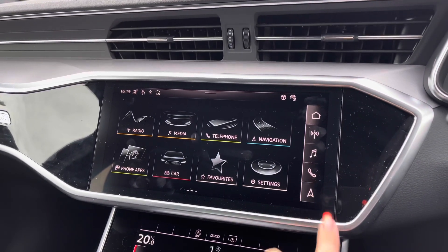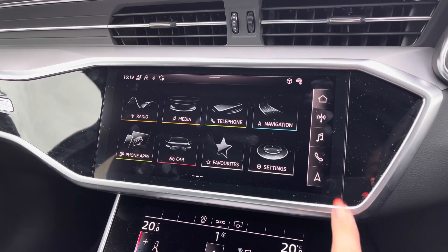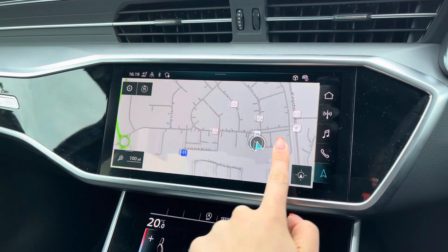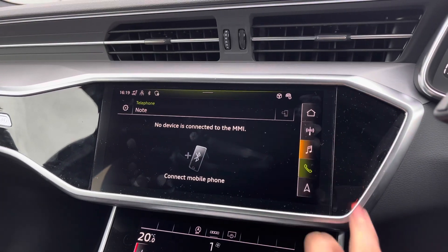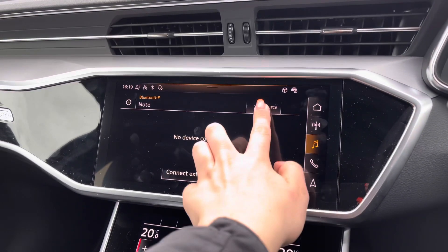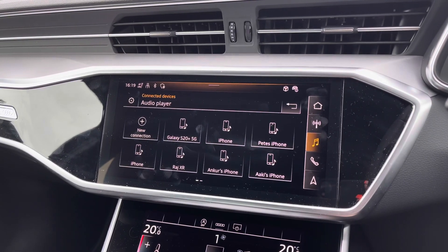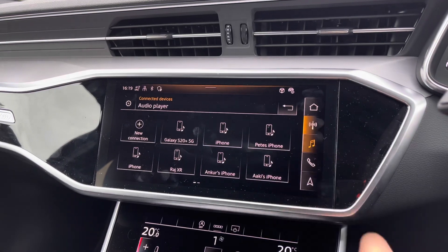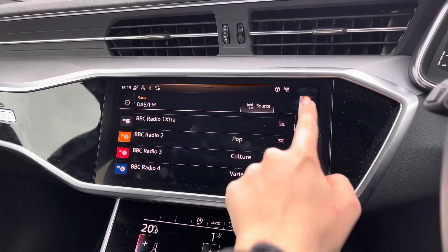In the centre console you have the full touchscreen Audi multimedia interface with a whole range of features, including a navigation system with a colour map that can be moved around and zoomed in and out. You also have telephone and media settings allowing you to connect your mobile phone to make hands-free calls or play your own music using the Bluetooth interface. It also features DAB digital radio channels in case you don't want to listen to your own music.